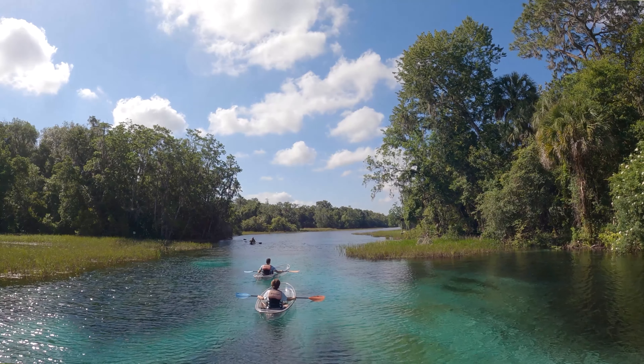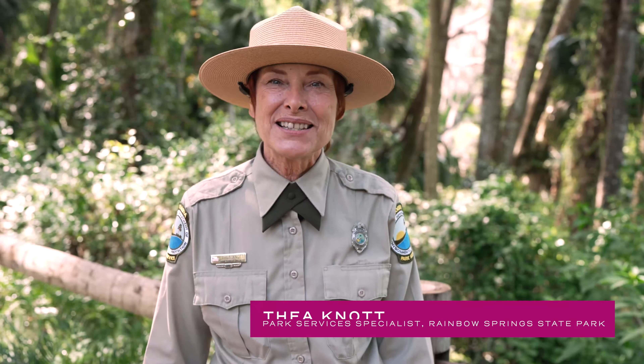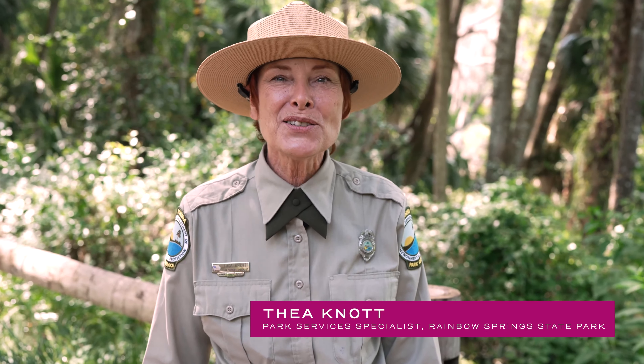Welcome to Rainbow Springs State Park, the site of the fourth largest spring in the state of Florida. We are in Dunnellon, Florida, located just west of Ocala. My name is Thea Knott, Park Services Specialist.